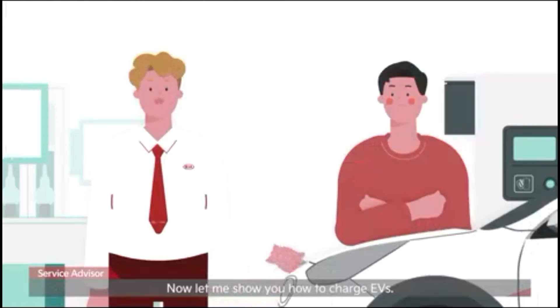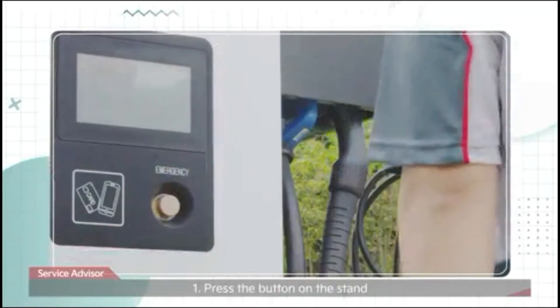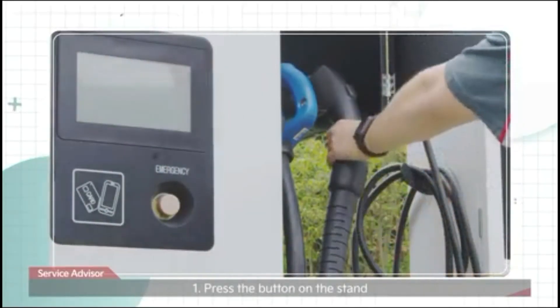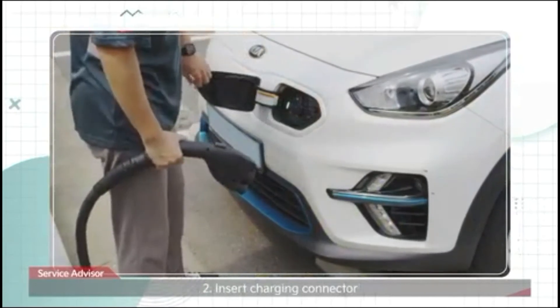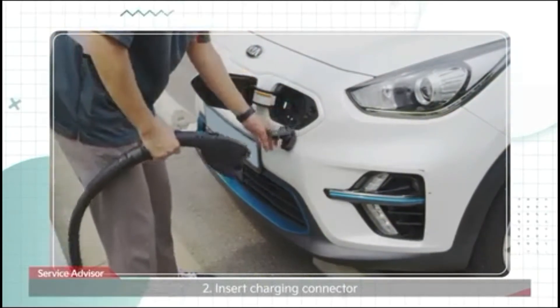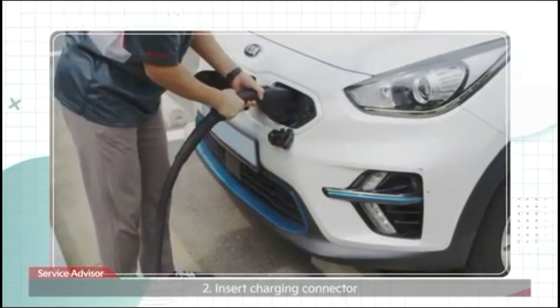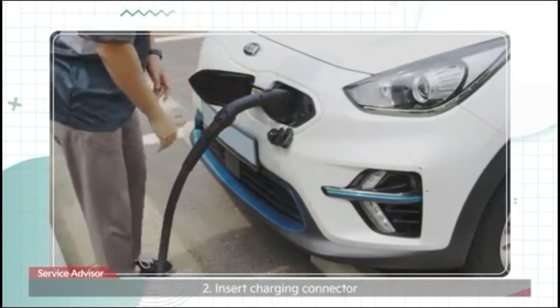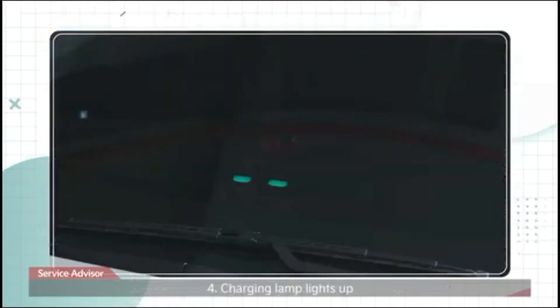Now let me show you how to charge EVs. Step one: press the button on the stand. Step two: insert the charging connector. Step three: remaining charging time and amount are displayed on the cluster. Step four: charging lamp lights up.